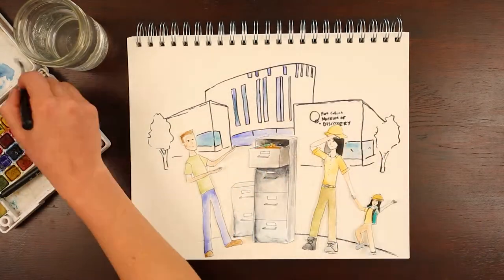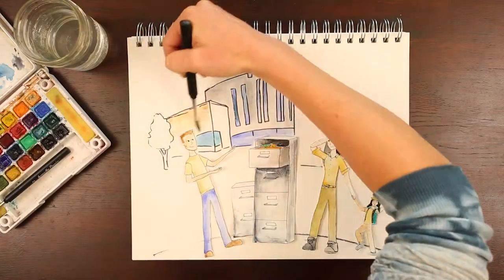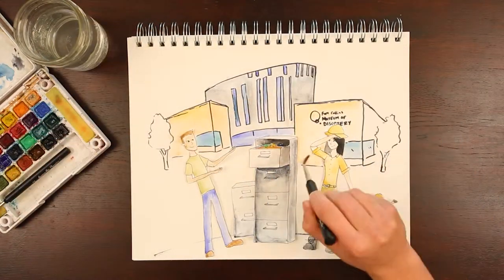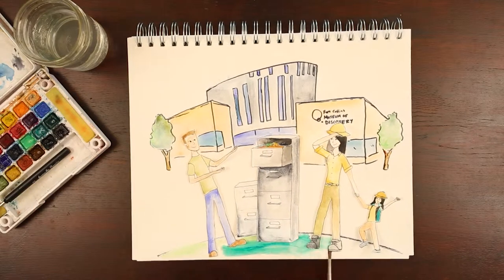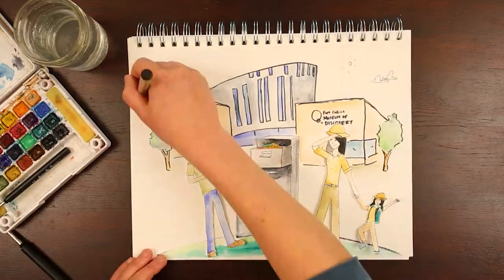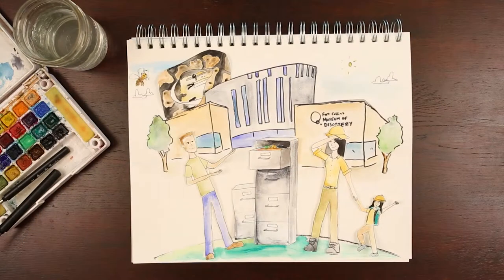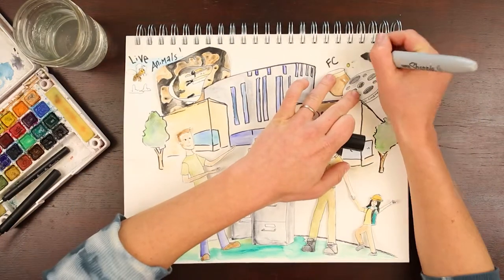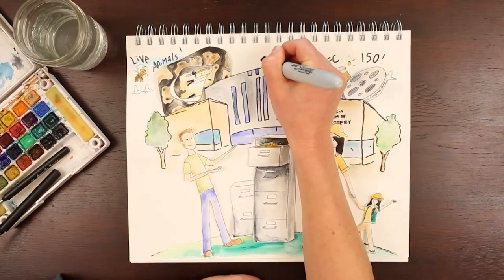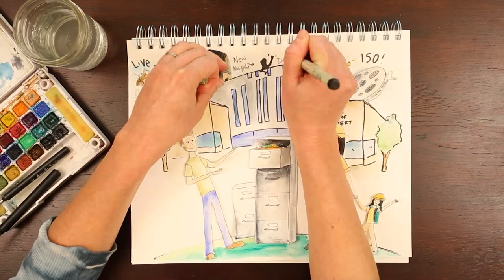As curators of history and stewards of discovery, the Fort Collins Museum of Discovery continues inspiring and delighting the lifelong learners in our community. From the openings of the Live Animal Zone and the FC-150 exhibit celebrating Fort Collins' sesquicentennial to the addition of a new non-profit executive director, we've been moving full speed ahead.